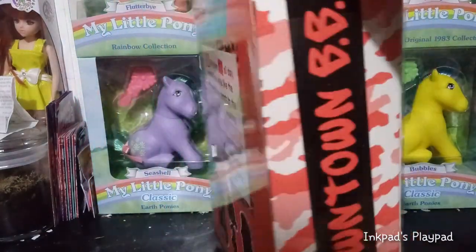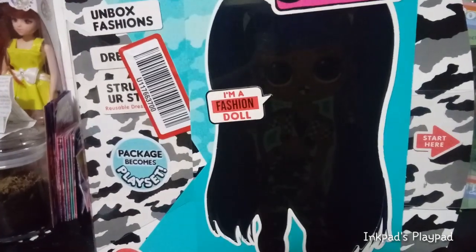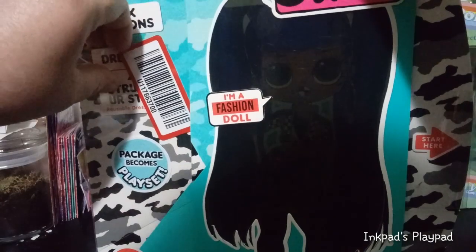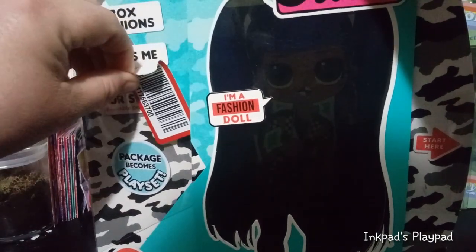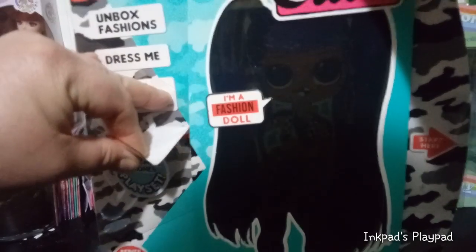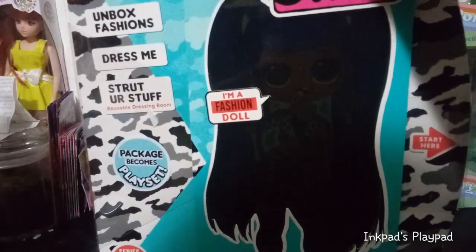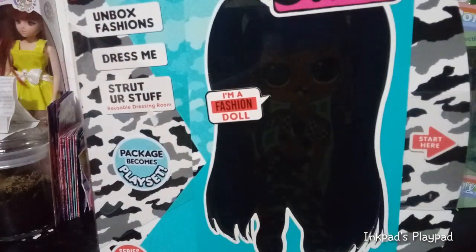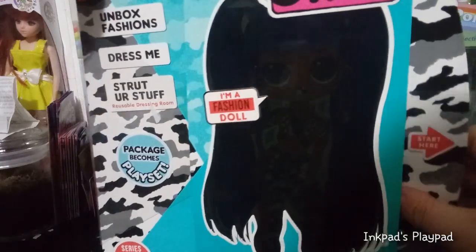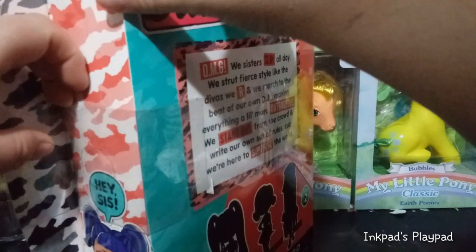I'm going to go ahead and get it open. Oh, that peeled right off there — it looks like they put it right on the plastic part, so I was able to peel that off. I haven't opened a regular series one in a while. I think there's tape over here to take it off.